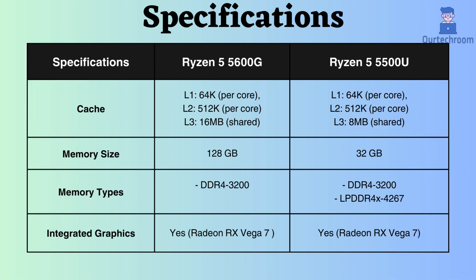The L1 and L2 cache sizes are identical for both processors, but the L3 cache of the Ryzen 5 5600G is 16 MB, whereas that of the Ryzen 5500U is 8 MB. Consequently, the Ryzen 5 5600G is well suited for tasks demanding extensive data or featuring sequential access patterns.